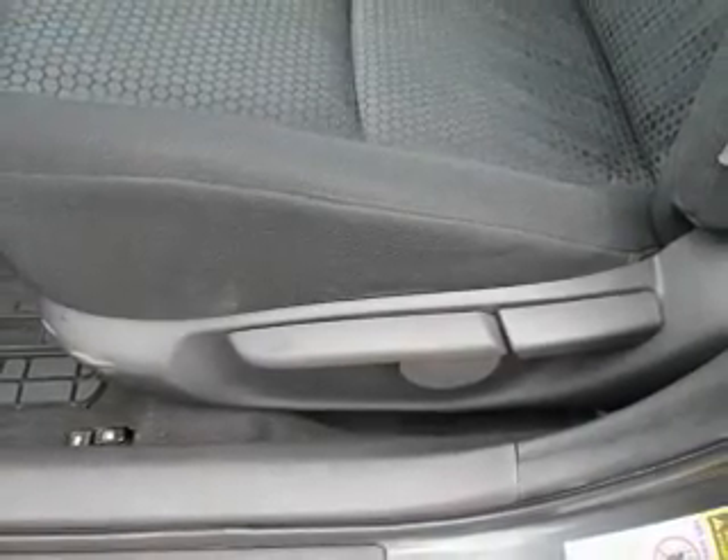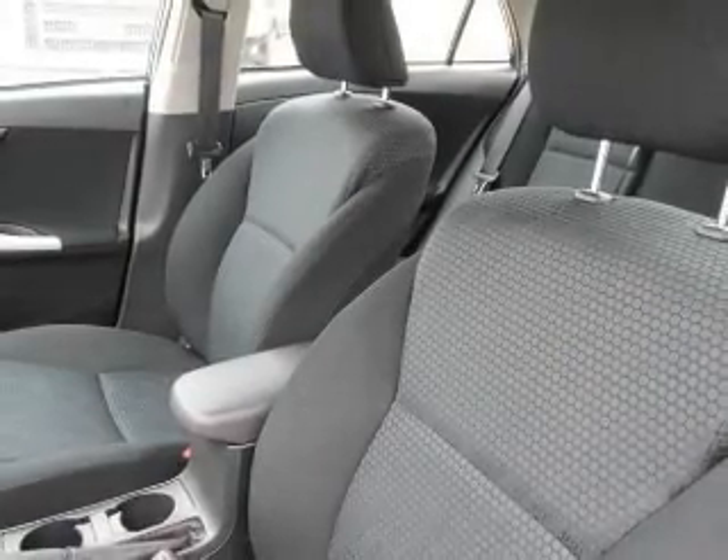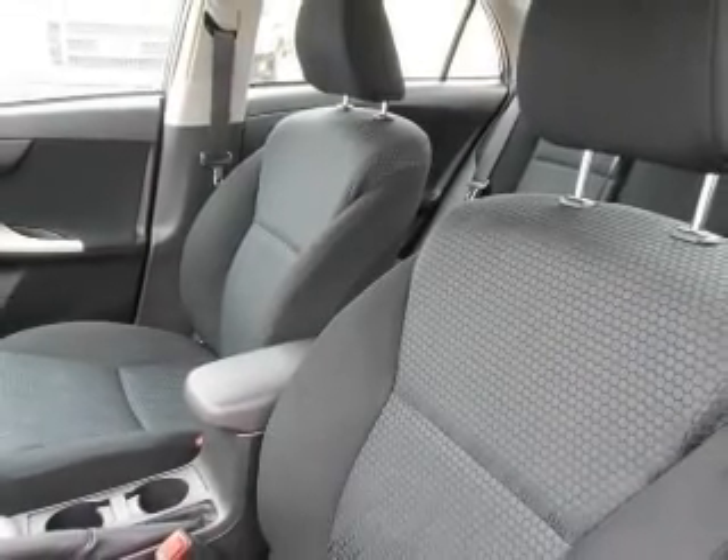Power door locks. Cruise control. An AM-FM stereo with a CD player. Power mirrors. Power steering. An adjustable tilt steering wheel. Air conditioning.